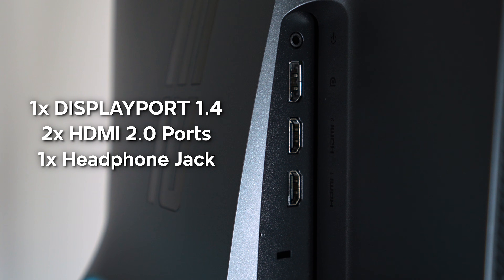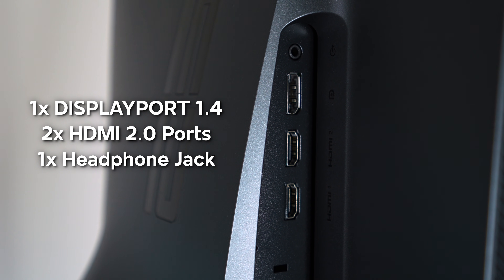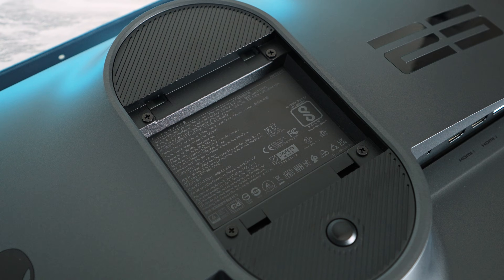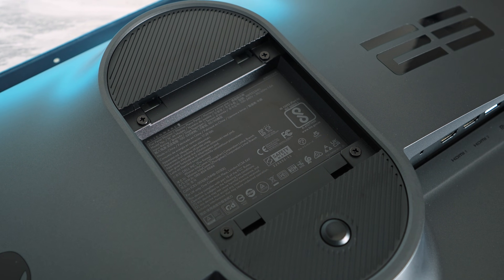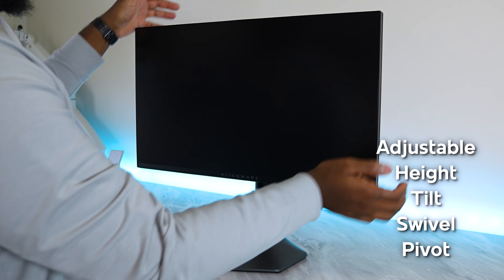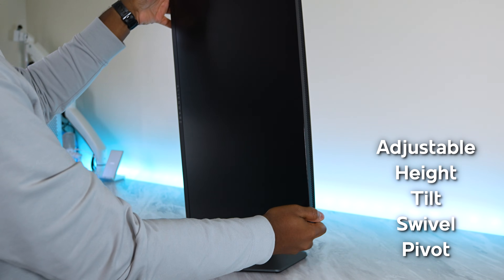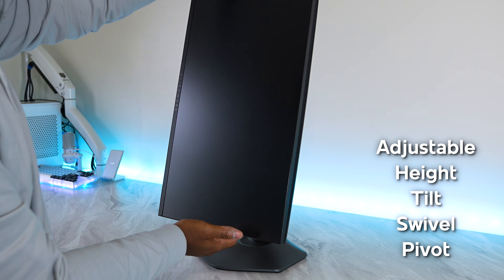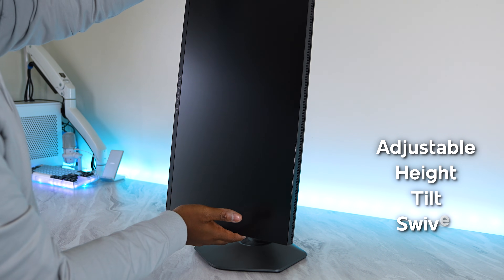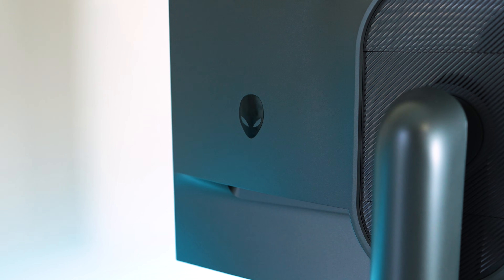You also have a DisplayPort 1.4 port and two HDMI 2.0 ports — no 2.1, but this is only a 1080p monitor, so you shouldn't really be too worried about the lack of HDMI 2.1. This monitor is also VESA mount compatible, and it features a significantly smaller and more compact base, which is very nice, especially if you want to get a little closer to your monitor. Previous Alienware stands were not nearly as compact, so it's a welcome change.